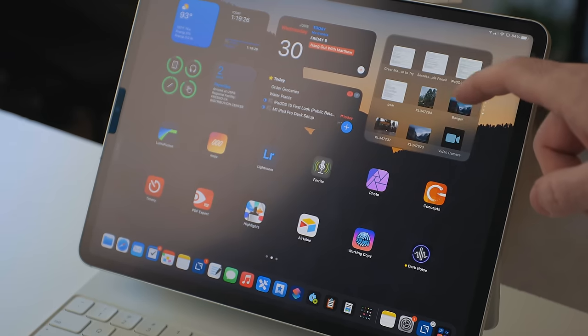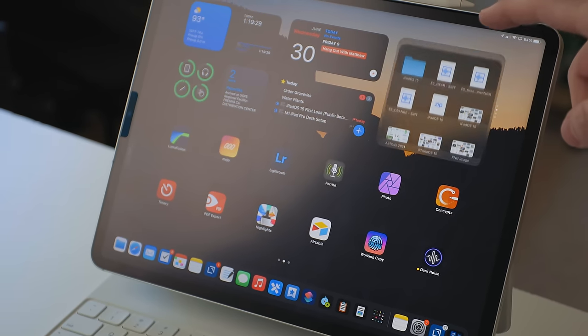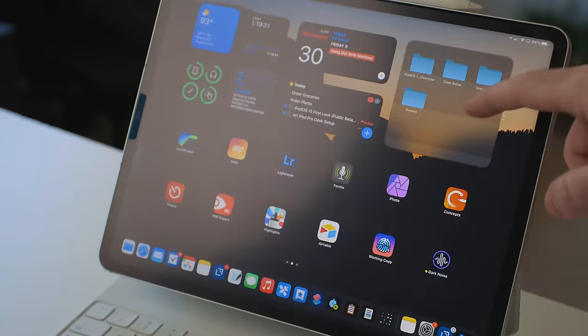This basically checks off my wishlist item of wanting to have files and folders on the home screen, because now I can just throw my documents folder in there, downloads, the LumaFusion user media folder — those locations that I wanted to have access to on my home screen, I can have access to them right from the widget. But there is a casualty of having these widgets anywhere on the home screen.